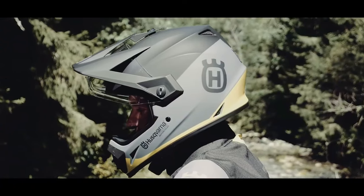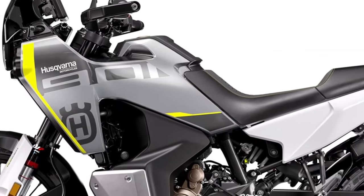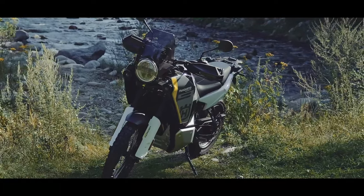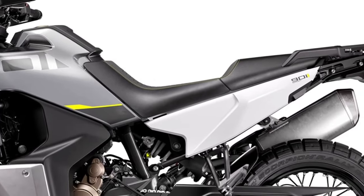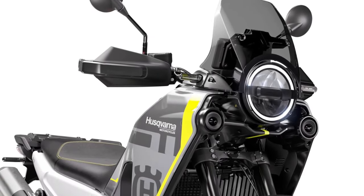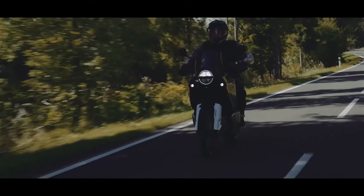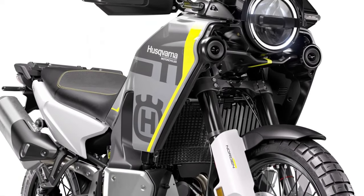Fresh visuals take center stage this year, with the 2024 Norden 901 getting wrapped in new gray and yellow graphics to highlight the whole neo-retro meets rally vibe, with a signature round headlight leading the way. Underneath the bodywork, it's business as usual with the same proven 889 cubic centimeter parallel twin engine.